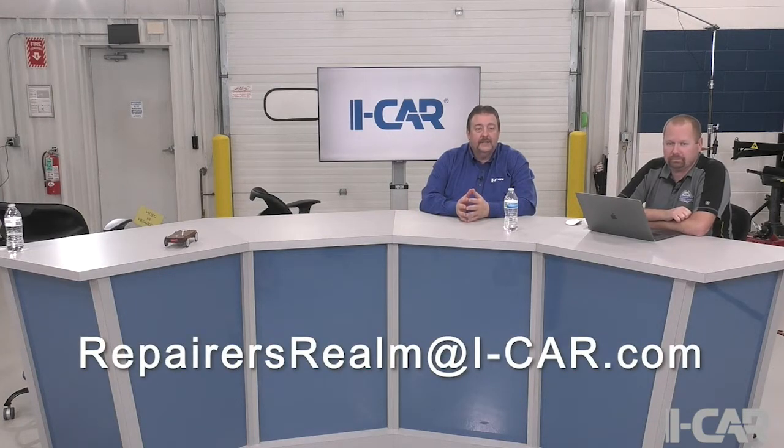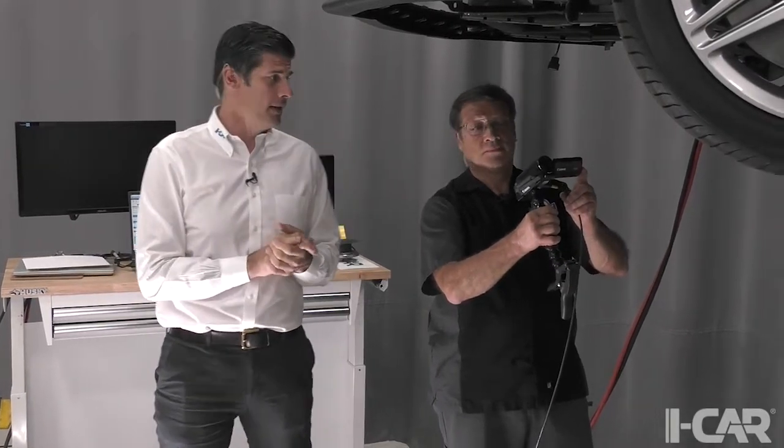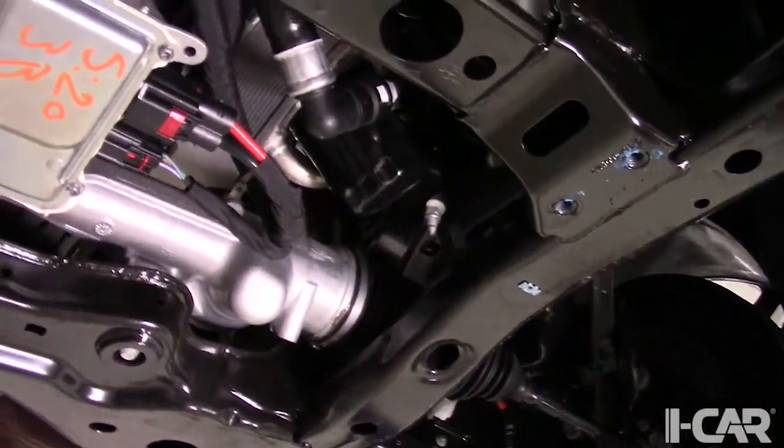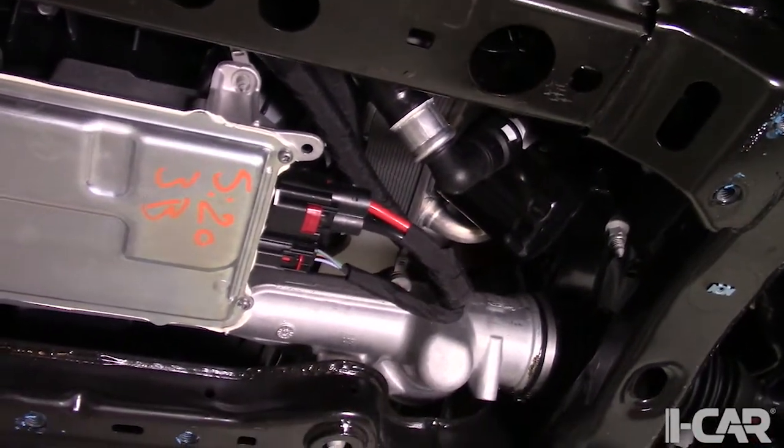For those watching live, please enter questions into the chat window and we'll answer them. If you're watching on demand, submit questions to repairers realm at I-CAR dot com. Now let's head over to the vehicle where Jeff and Dirk will give us a demo. Let's start by showing where the steering rack is located. Using the handheld camera, you can see here the electronics of the steering rack — two cables that power the rack and control the electric motor.